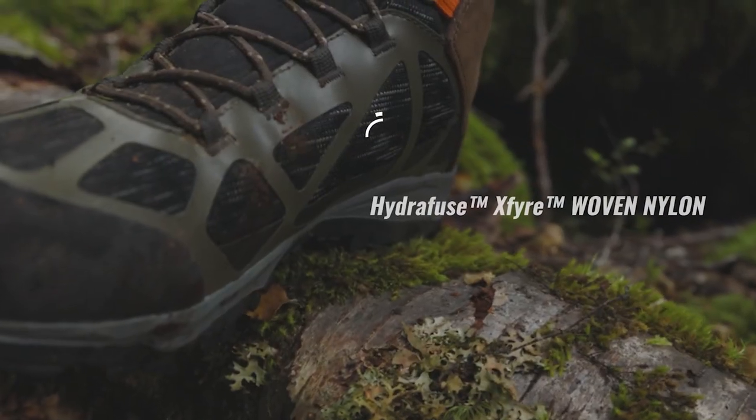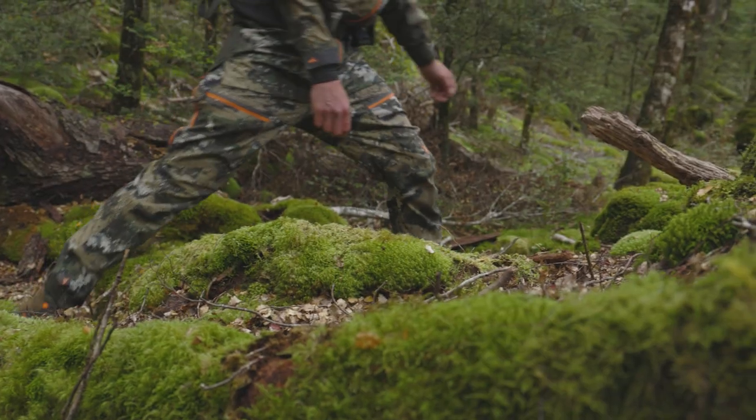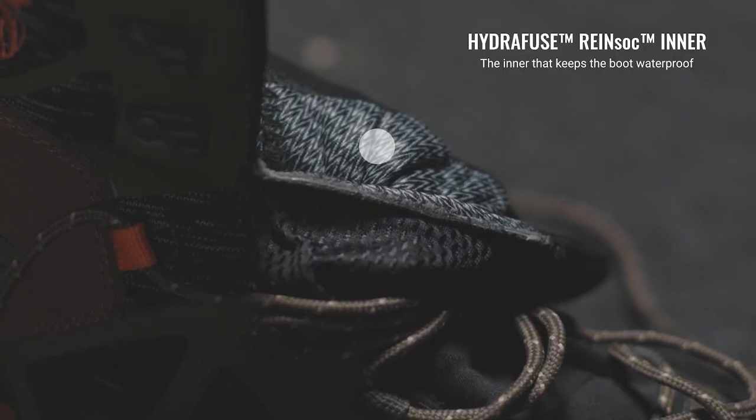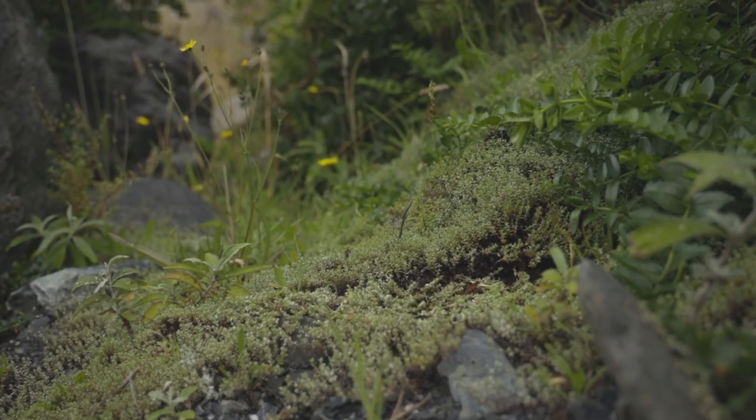The new Hydrofuse X-Fire woven nylon fabric is highly abrasion resistant, flexible and significantly lighter than leather, especially when wet. With a Hydrofuse rain sock waterproof and breathable membrane and internal foot-mapped foam padding for amazing comfort.